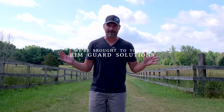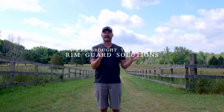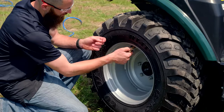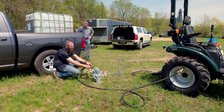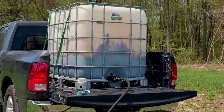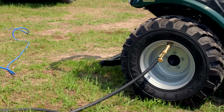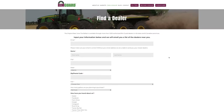Rim Guard is our new channel sponsor and we are so happy to have them on board because they align with our goals of preaching tractor safety — and that's what they're all about. Rim Guard is a liquid ballast solution that goes right inside your tires. It's a beet juice byproduct. Not only is it going to add hundreds of pounds of weight to the back side of your tractor to aid in traction and power to the ground, but it's also going to stabilize your tractor, make it safer to operate, and optimize loader performance by keeping those rear wheels planted — lifting as much weight as you possibly can with that front end loader.